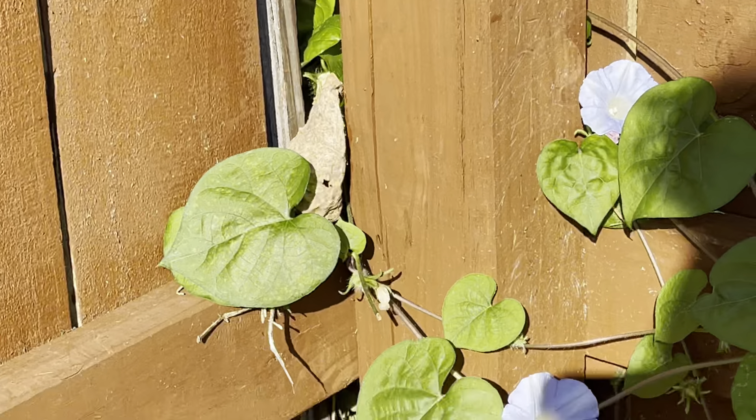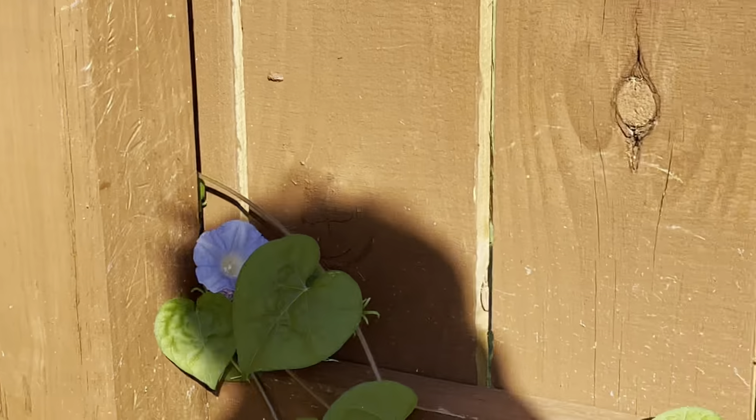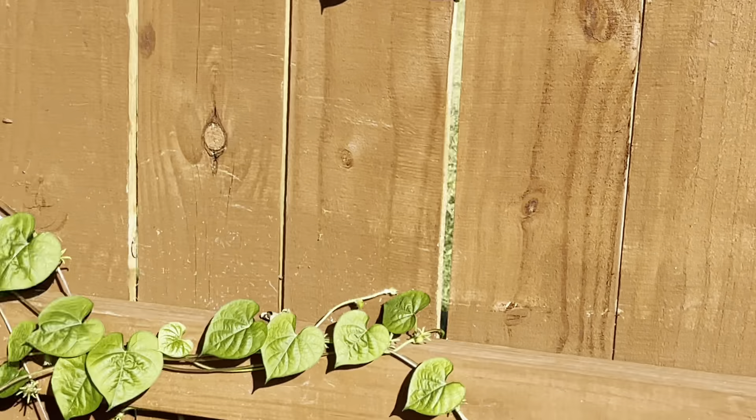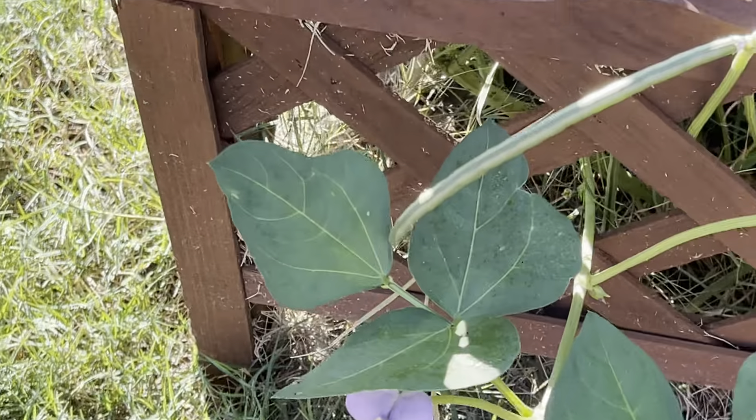I don't know where they came from, but they are pretty. I'm not going to let them grow all the way across my fence because I know it's kind of a weed coming from my next door neighbor's yard, but that's all right for now — they're a thing of beauty.